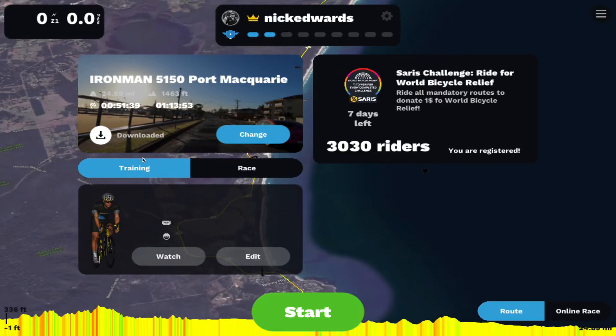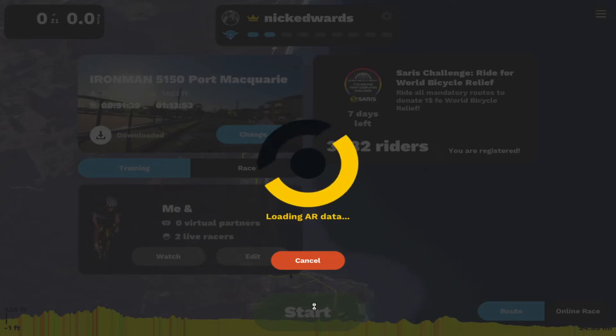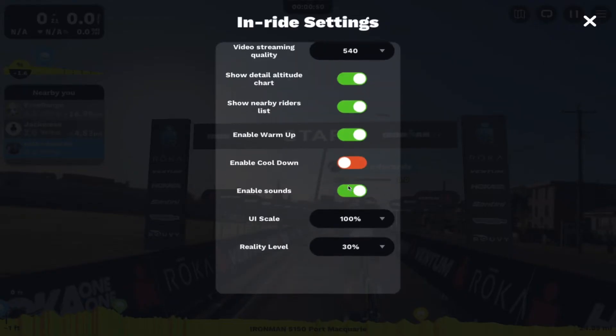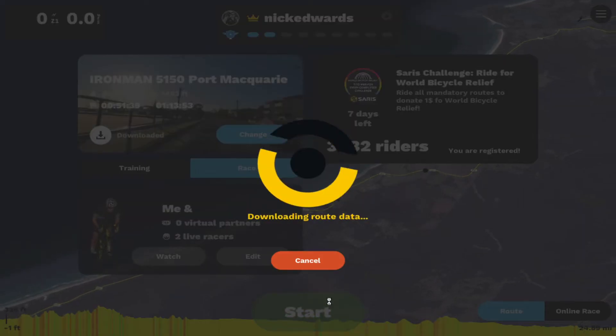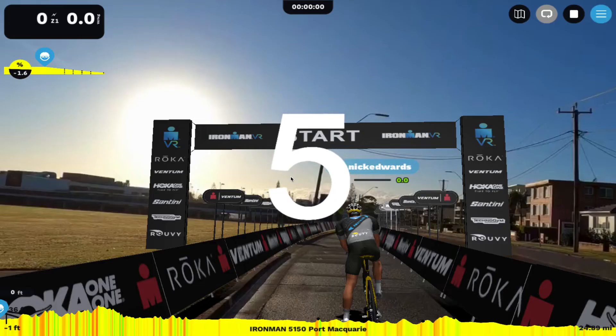I'd like to take a moment to remind you about a few key features on Ruvy. In training mode, Ruvy gives you the ability to check out courses without riding them. You can change the reality level and make the course easier for yourself to check out key locations. When it comes time to compete in the Ironman VR Championship Series, you need to complete the course on race mode, not training mode. When you click on race mode, it's time to perform. Within race mode, there's no stopping and you must complete the entire course.